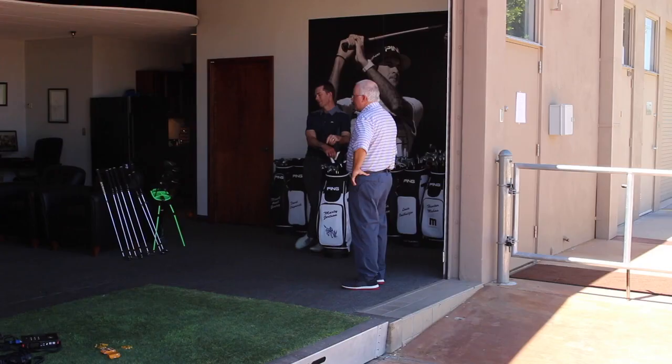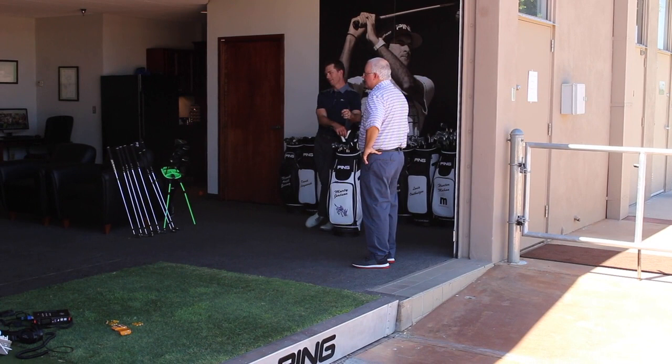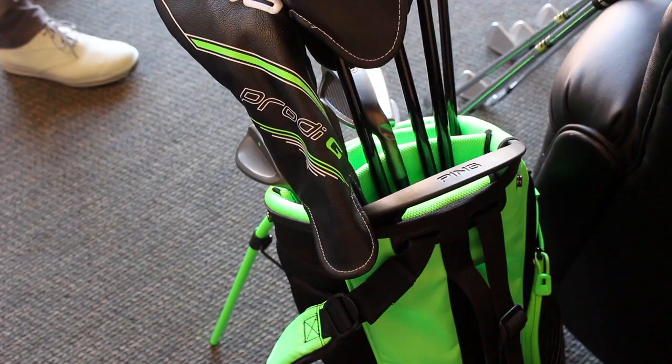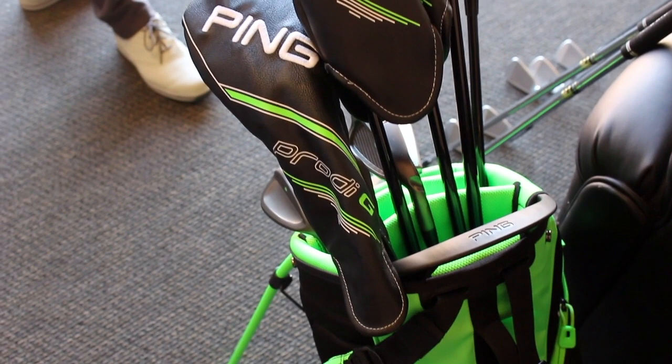Chris Wallace from Second Swing here at Ping headquarters in Phoenix, Arizona, talking with Marty Jertson. We're going to talk about a new junior set of clubs — and really almost a program — called Prodigy. Tell us about these golf clubs and why young players and their parents are going to love them.